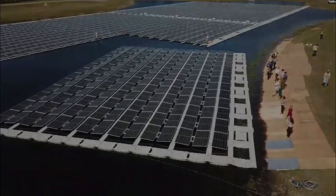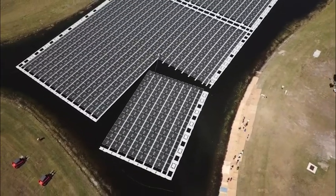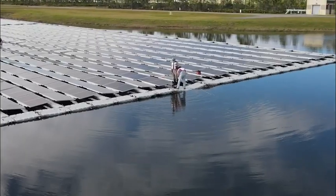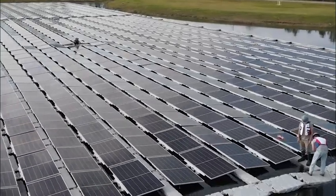So this idea of floating solar — we've got this retention pond on site, we can utilize the retention pond. It doesn't impact any of our stormwater capacity. So you have a dual purpose now on this pond with floating solar and stormwater. And it just really made a lot of sense for them.